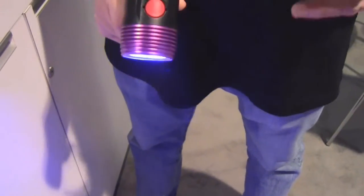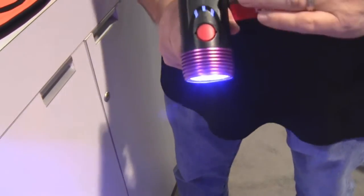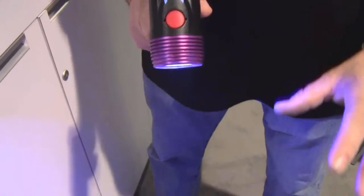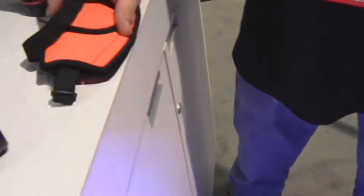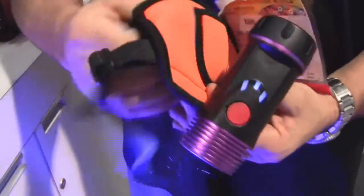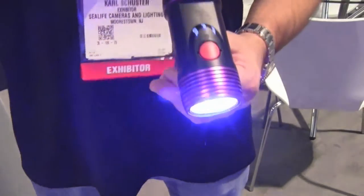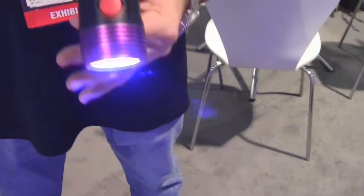This light is such a tremendous value because we don't just give you the light head — we include everything with it. For instance, when you're doing your fluoro dive, the blue light emitted is really just to excite the animal and get it to fluoresce. But when you're down there looking, you don't want to see the blue light. So we'll also give you a filter mask that goes right over your mask, and it blocks out the blue light.